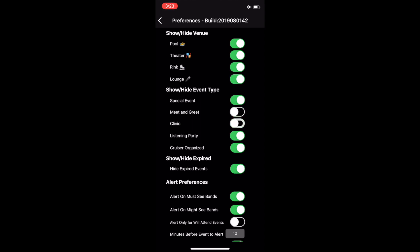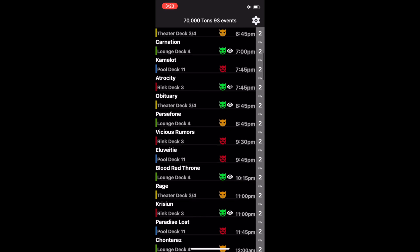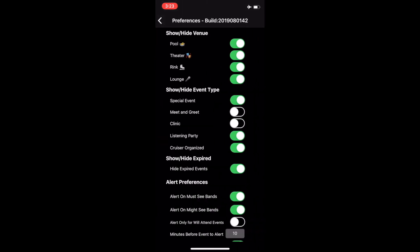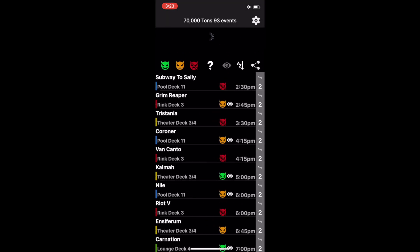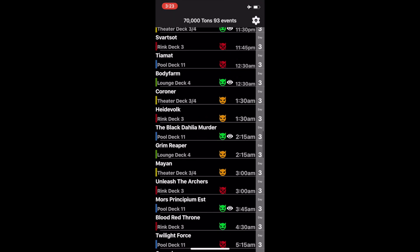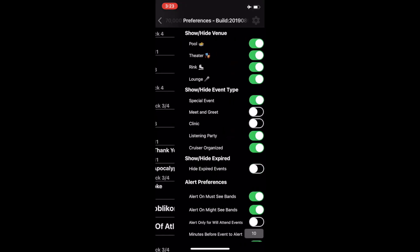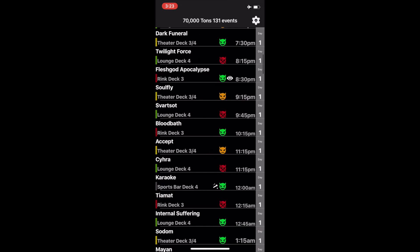Some people like to hide the meet and greet events. Hiding expired events is on by default — this allows events that took place more than an hour ago to disappear from the display. If a band has no more events scheduled, the band name will appear at the bottom. You can disable this setting after the cruise to show all the events that happened in the past.